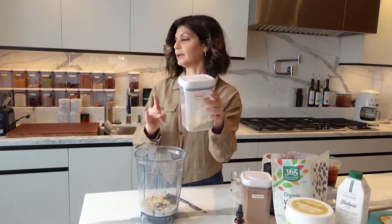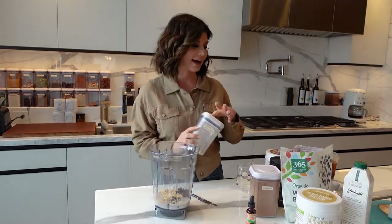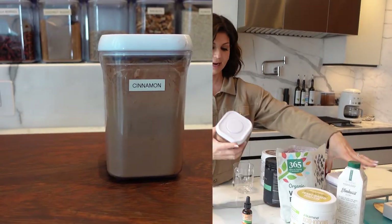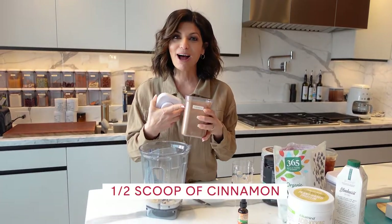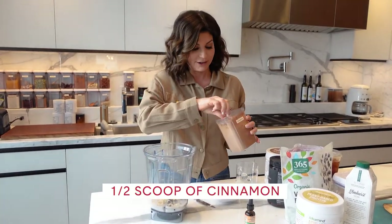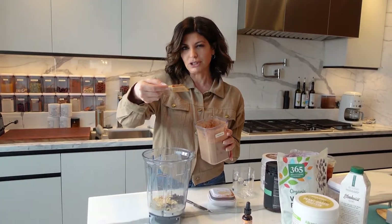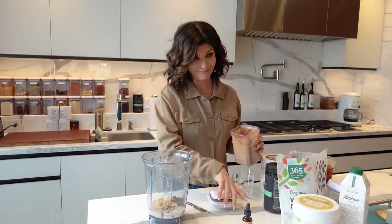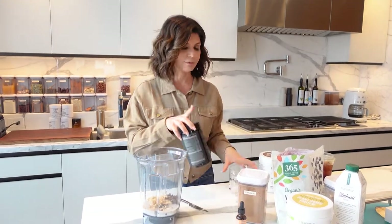These are little OXO containers with pop tops — I have them all lined up behind me and they're labeled, which keeps me organized so I know what is what. I've used these for a long time. Then I have another one with cinnamon. If you have brain fog, having everything labeled is really helpful. Cinnamon is also really good to fight inflammation, so I do about a teaspoon to a teaspoon and a half.